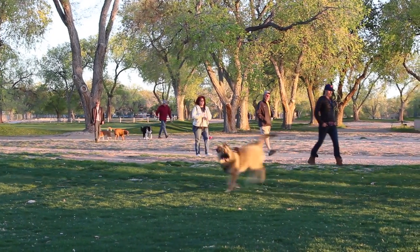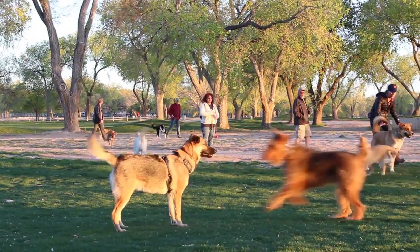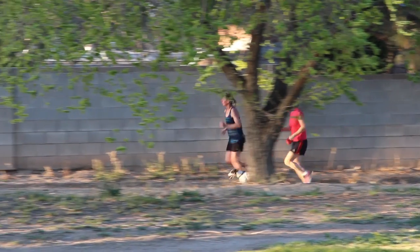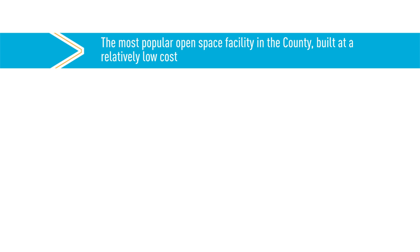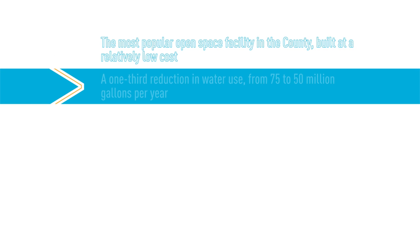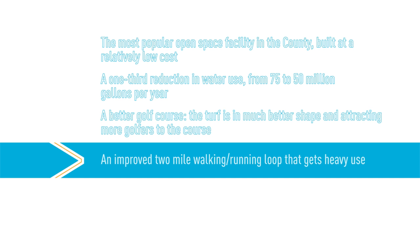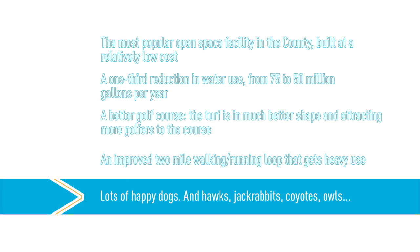As you just heard, this has been a big success for the county. In summary, the new partnership has significantly improved the relationship between the university and the neighborhood. It is the most popular open space facility in the county, built at a relatively low cost of one and a half million dollars. It uses less water — down from 75 to 50 million gallons of water per year. It's a better golf course; the turf's in better shape, attracting more golfers. It improved the two-mile walking and running loop. And last but not least, there are lots of happy dogs and hogs and jackrabbits, coyotes and owls.